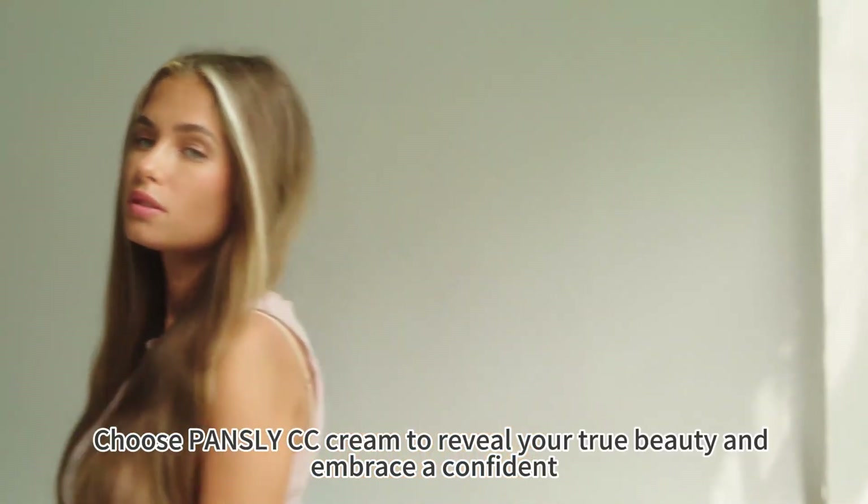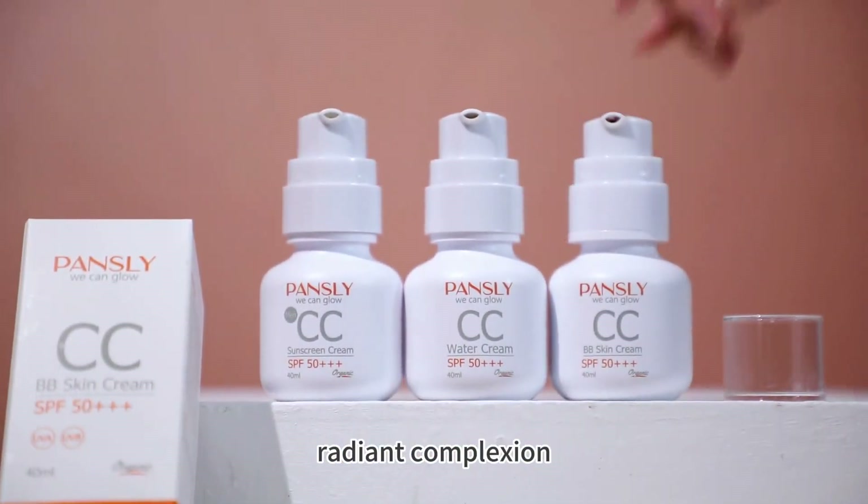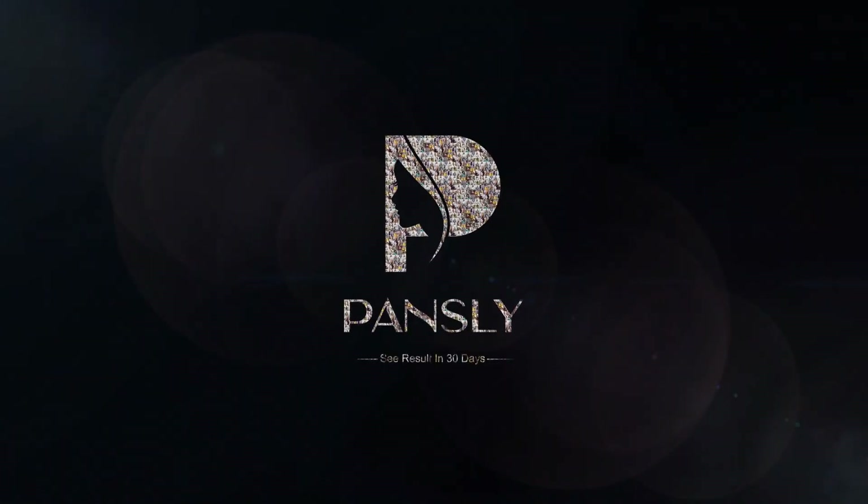Choose Pansley CC Cream to reveal your true beauty and embrace a confident, radiant complexion. Unleash your inner beauty, effortlessly.